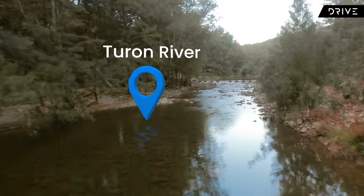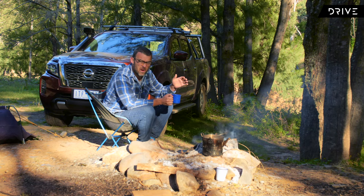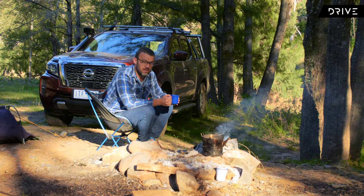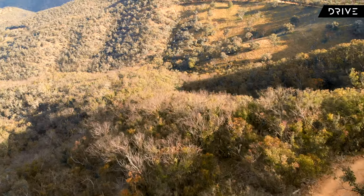We're here on the banks of the Turon River and it's a beautiful spot — there's no one else around. It's taken us around four or five hours to drive here. It's been a beautiful drive and it's not too challenging. Anyone could get out here and visit places like this. You don't have to jump on a plane, you don't have to cross any borders, but you can still have a great time.